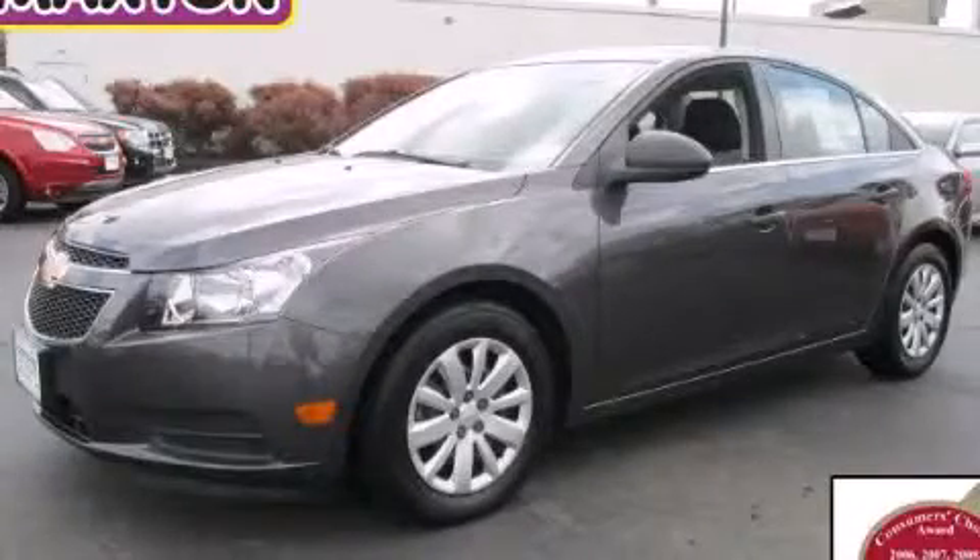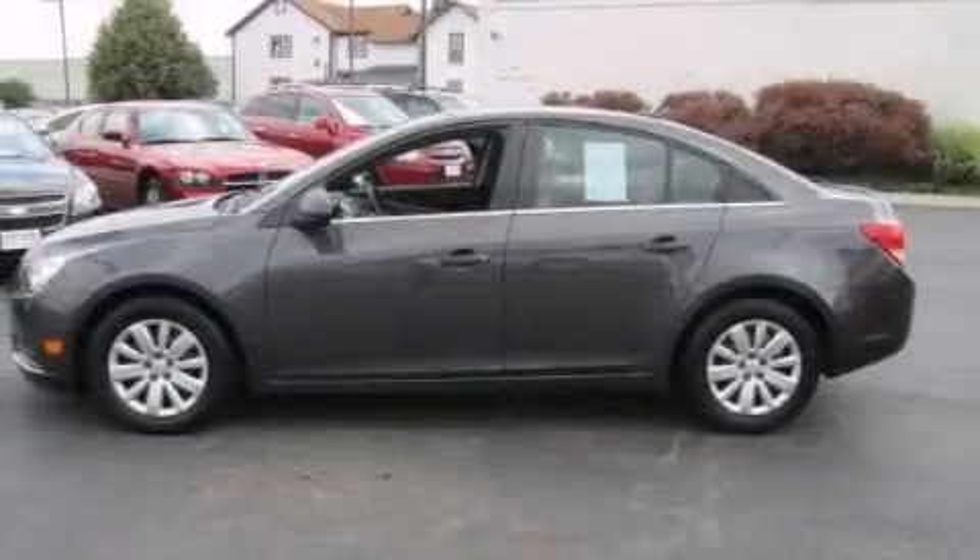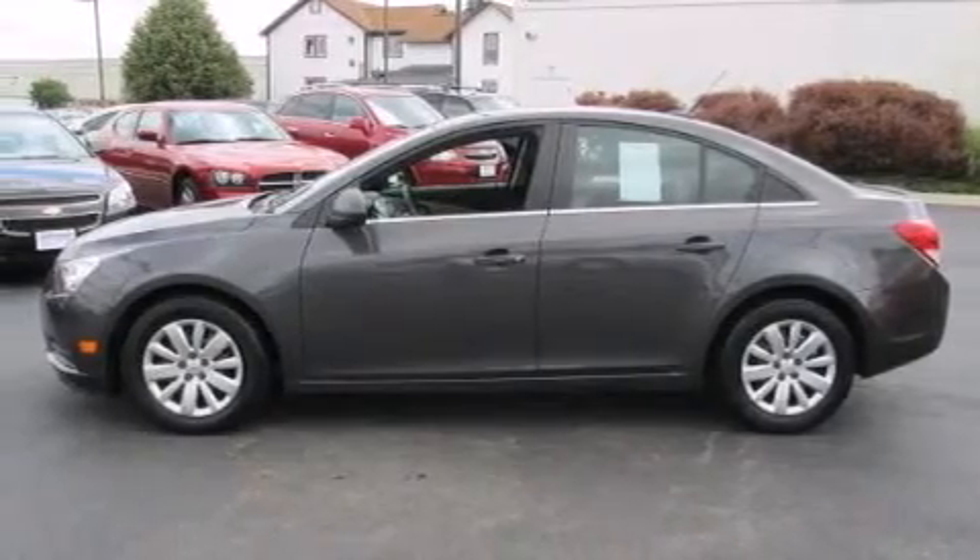This is a certified pre-owned 2011 Chevrolet Cruze. It features a 1.8-liter four-cylinder engine and an automatic transmission.